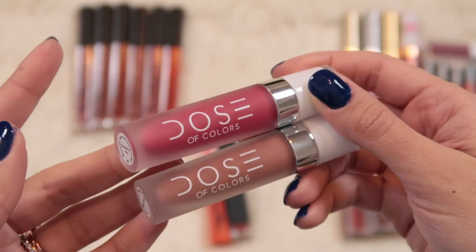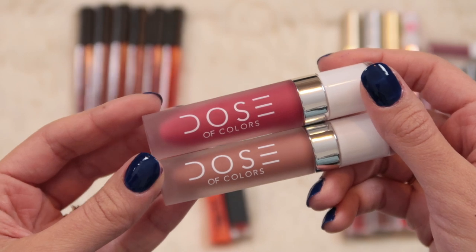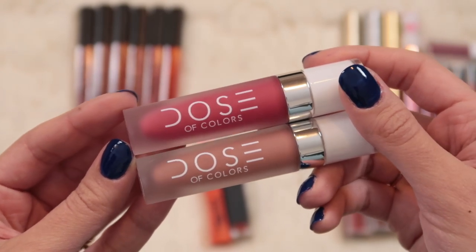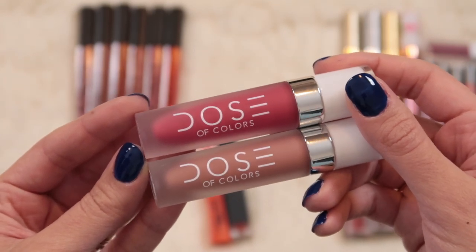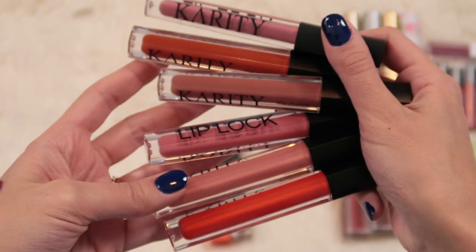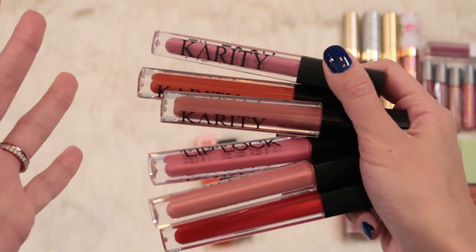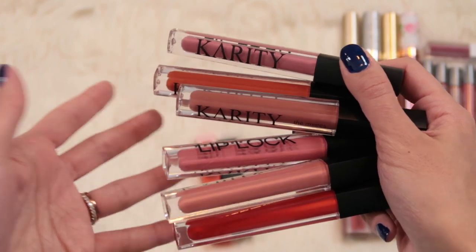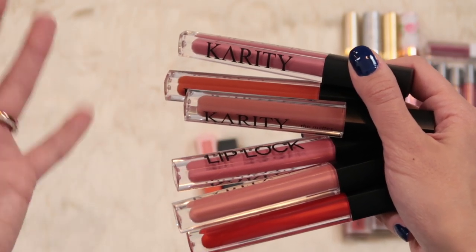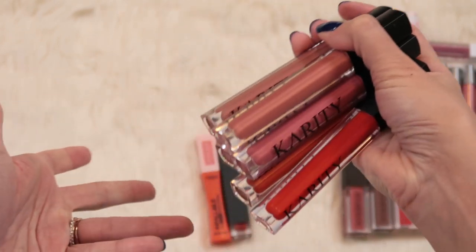I have two Dose of Colors liquid lipsticks: Strawberry Pop and Nude Mood. Both colors are absolutely stunning but the formula is very dry. I keep them because they're very long wearing and the colors are great, but comfort-wise you can do better. Then I've got a whole bunch of Karity Lip Lock liquid lipsticks - several are definitely over a year old and this formula is not my all-time favorite, it's kind of dry. I have all these shades elsewhere in better formulas, so I'm just gonna declutter all of the Karity ones.